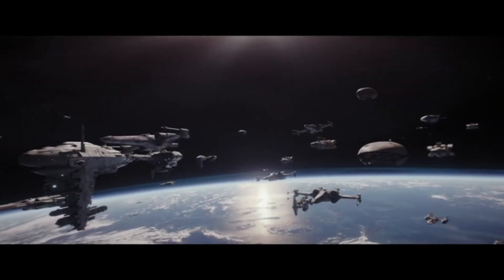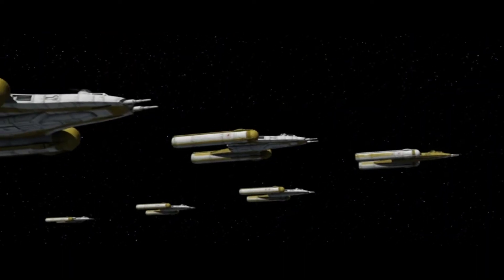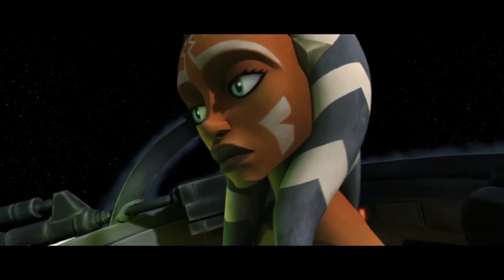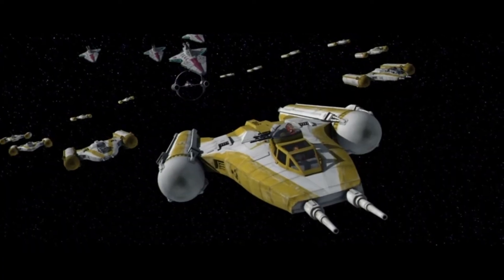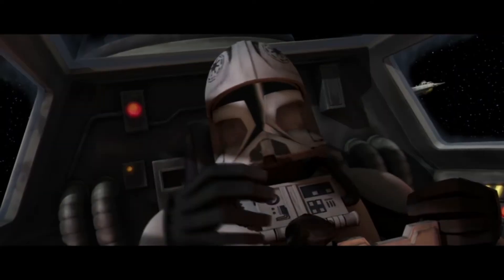Now that you know what hyperspace is, let's talk about hyperspace ramming. So what is hyperspace ramming? Well, it's when you ram something as you try to jump into hyperspace — not while in hyperspace, but before you enter hyperspace. Remember, if you enter hyperspace, you will travel through objects in real space and not hit them.